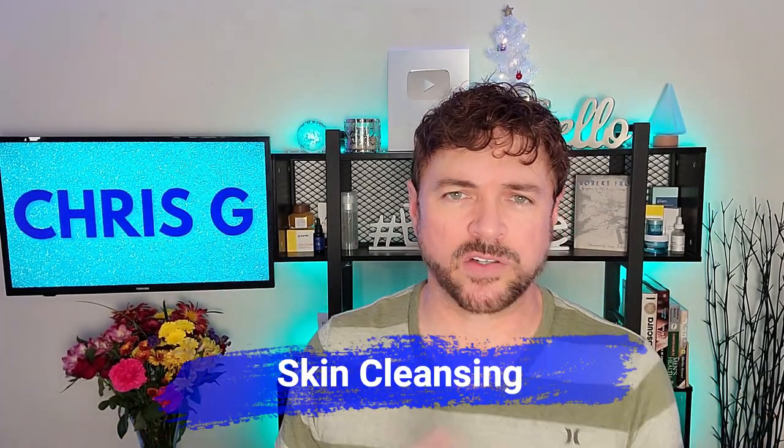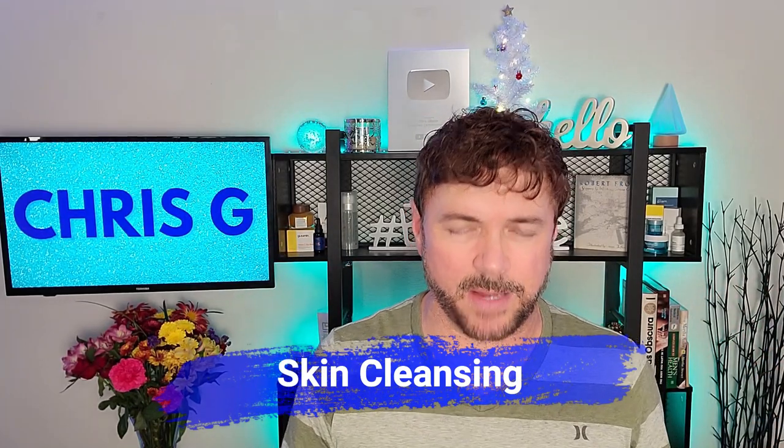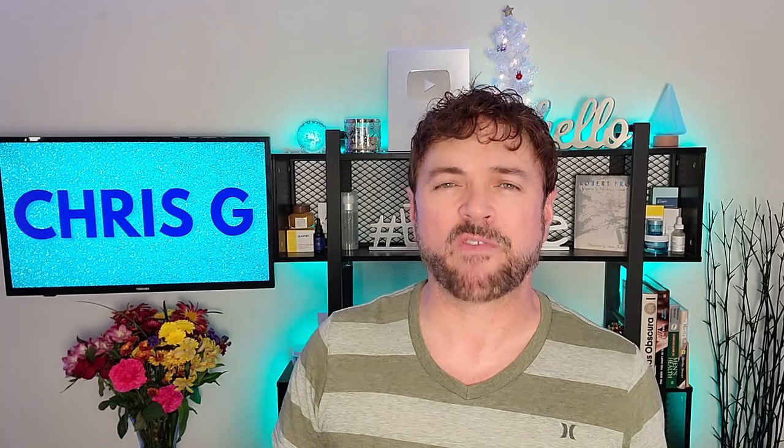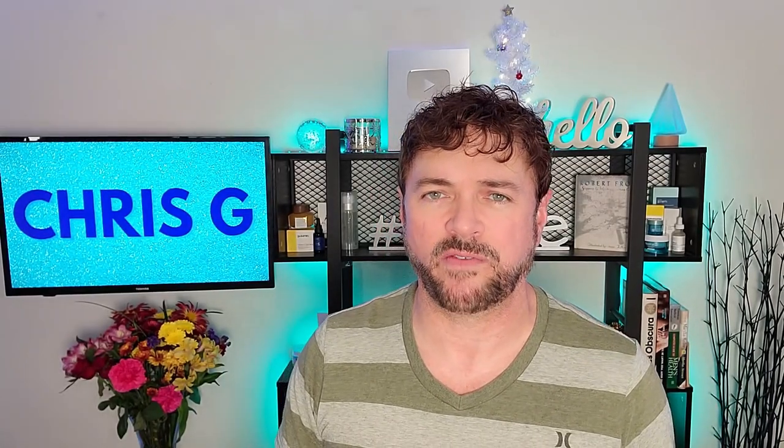So, skincare product order. We always want to start with cleansing, both in the evening and during the day. Let's focus first on the daytime steps. Use a gentle cleanser appropriate for your skin type. If you have oily skin, you want a foaming clarifying cleanser. If you have dry, normal, or combination skin, you want a hydrating creamy type of cleanser. Your skin should never feel over-dry, tight, or squeaky clean after cleansing — that means the cleanser is too harsh and you need to change it.